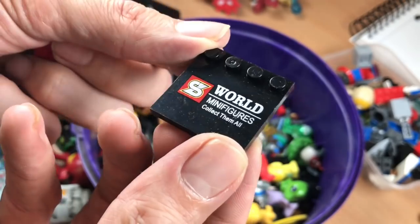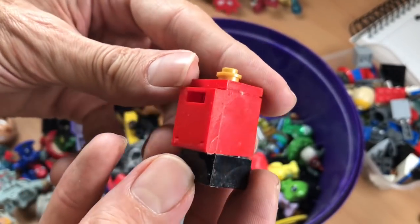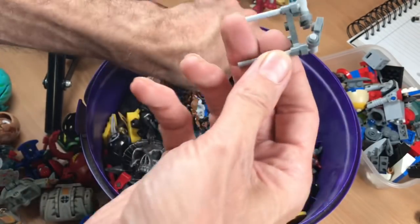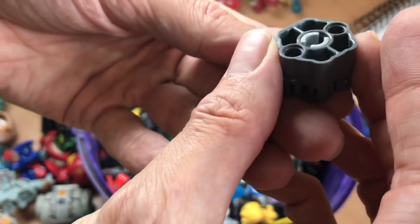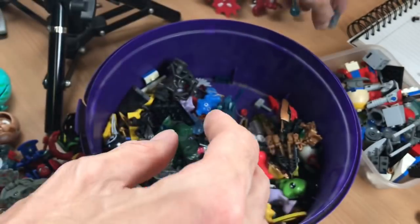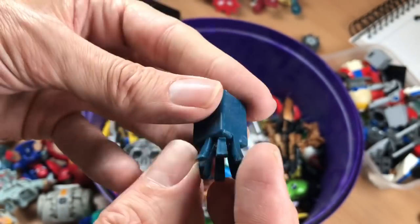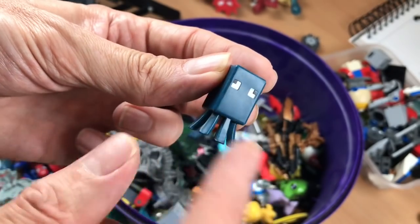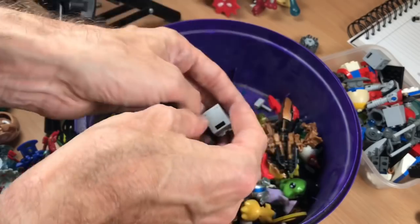There's a minifigure base. Post box. Oh — Minecraft. That's a Minecraft figure, isn't it? Yeah, definitely. He's cool. He may not have any value but I know a young man who would enjoy that — and it's not me.